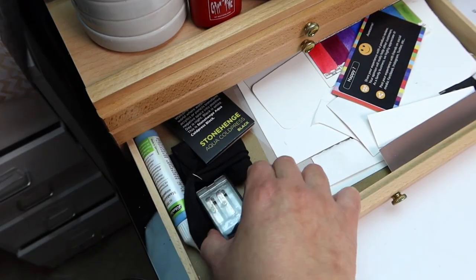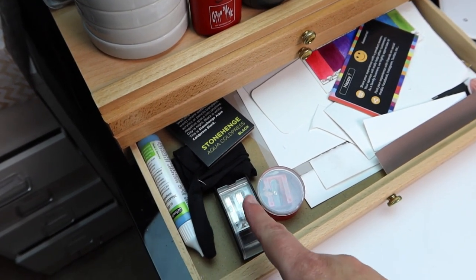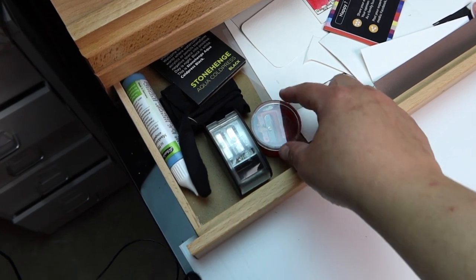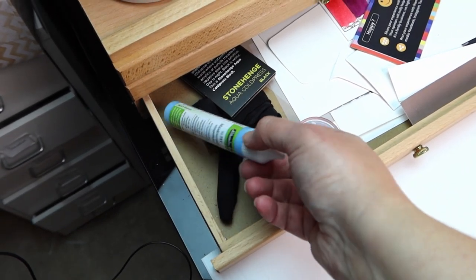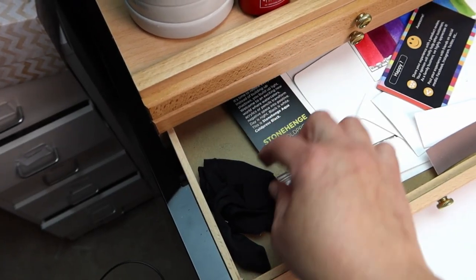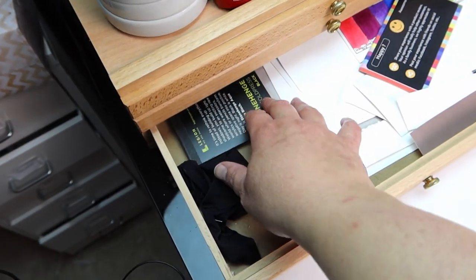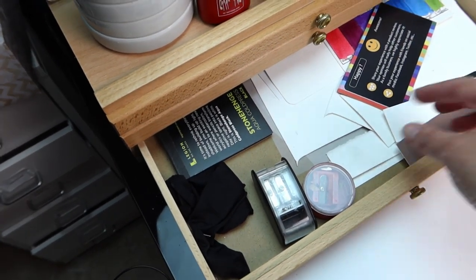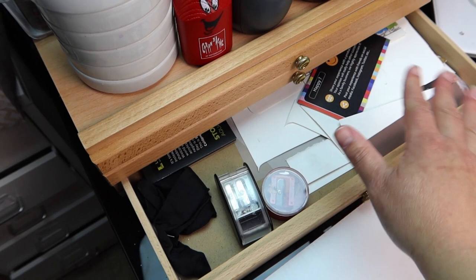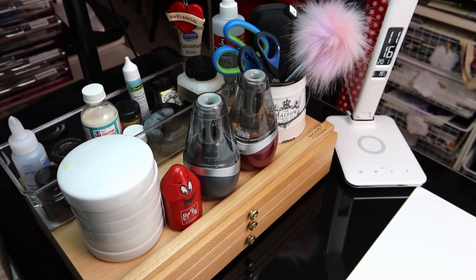Last drawer: I've got some sharpeners — there's a Blackwing two-point sharpener and there's also another Blackwing single-point sharpener they've released recently which is really expensive but I really want to get it, so that's on my wishlist. I've got some more masking fluid which I might actually move up next to my other masking fluid so I know where they are. Coming back down I've got my smudge glove, a tiny little pad of Stonehenge black paper, and in here are all my pamphlets and little off-cuts of watercolor paper that I use for test swatches — just keeping it out of sight, out of mind.